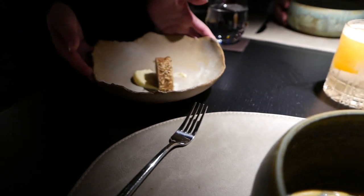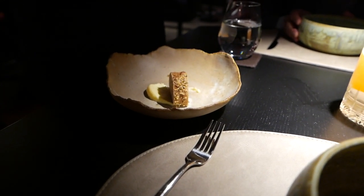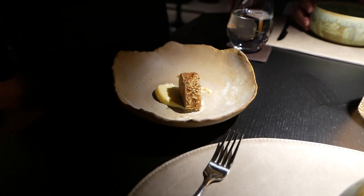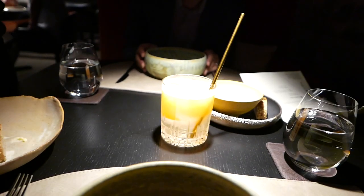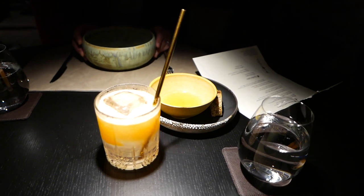For you, Madam, this is a bread with roasted hemp and a butter perfumed with sweet grass. Do you know sweet grass? No? I'll show it to you. And for you, sir, it's also a bread with roasted hemp and perfumed butter with sweet grass. I'm coming to show you.